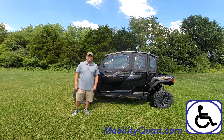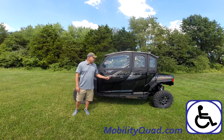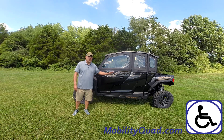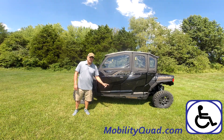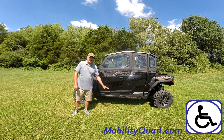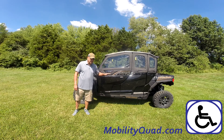Here we have a 2022 Polaris General. It's a more aggressive platform than the Polaris Rangers. This unit is not wheelchair accessible, but it does have some features that make it very unique — the chair comes down, it rotates, and it allows the person to transfer from their wheelchair onto the driver's seat, elevate back into the cab, rotate, and go forward and backwards.